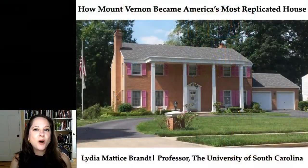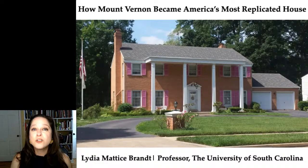Hello, my name is Lydia Brandt and I'm a professor of architectural history at the University of South Carolina. I'm also a former fellow, twice, of the Fred W. Smith National Library for the Study of George Washington at Mount Vernon. Today I'm going to talk with you about how architecture communicates ideas and in particular how buildings that look like Mount Vernon talk to us.